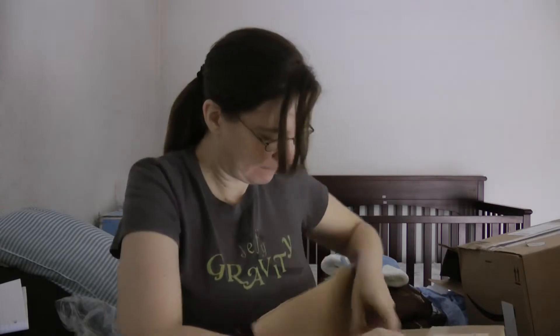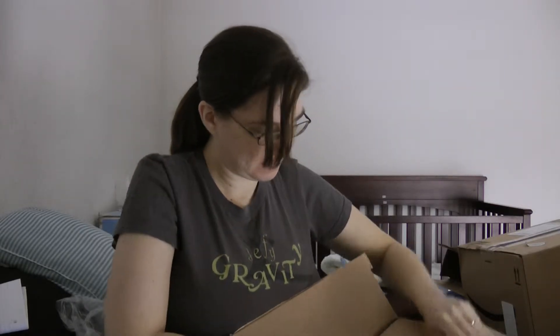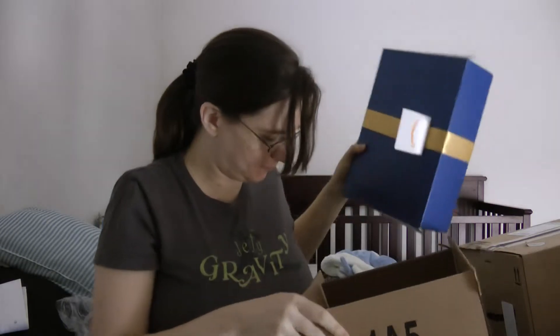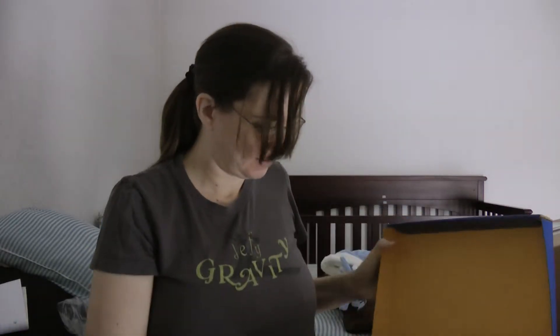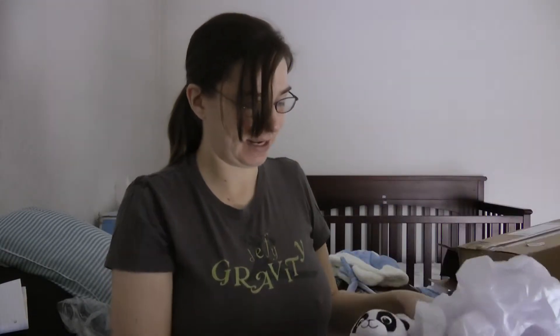This is from Fam, and it's actually gift wrapped, so it's like a present within a present, which is cool. I love that. And this is that little panda guy. It's really cute.